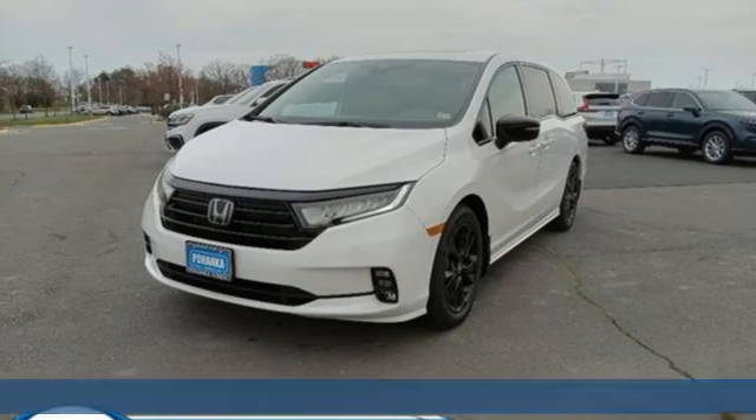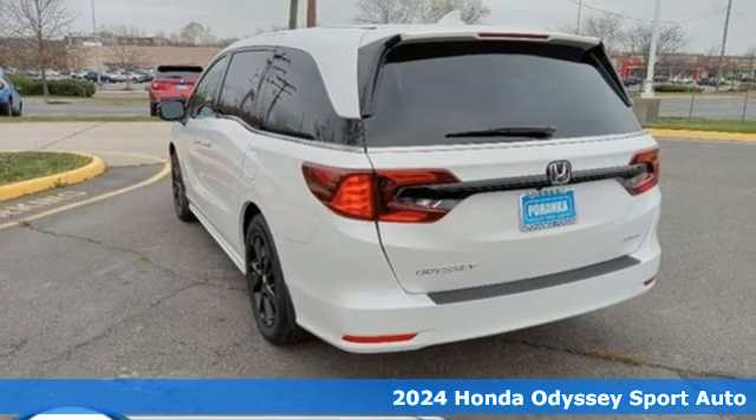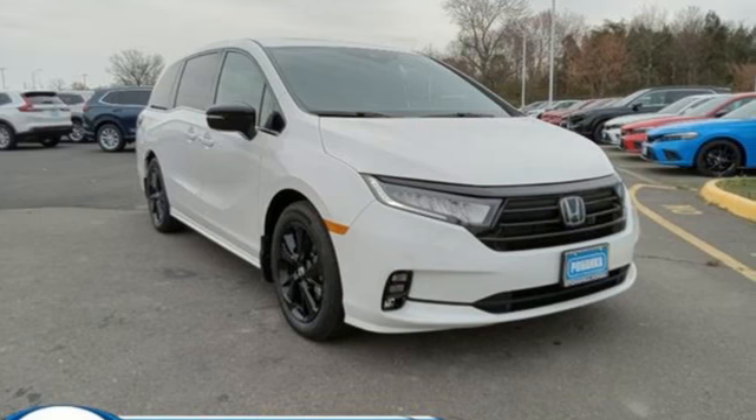It's a new 2024 Honda Odyssey. It's about bringing family together, staying connected along the way, and giving you that sense of home no matter where your journey takes you.